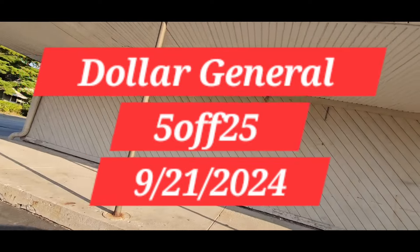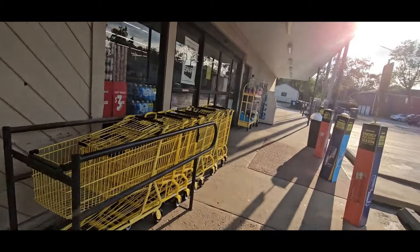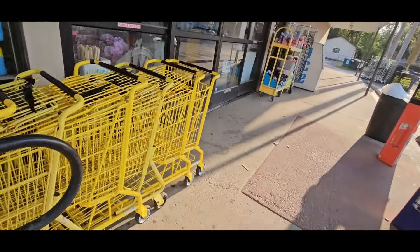This is Ivan. Welcome to the Coupon Camp. Today we're going into Dollar General to do our $5 off $25 Saturday scenario for 9-21. Let's go guys.